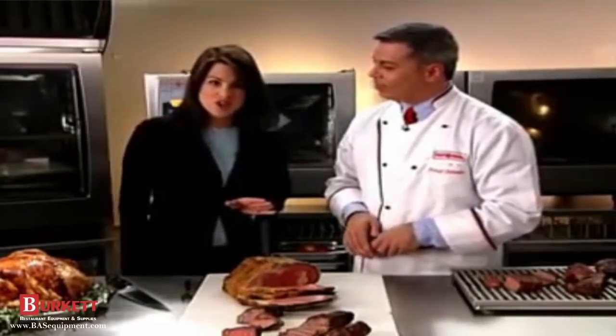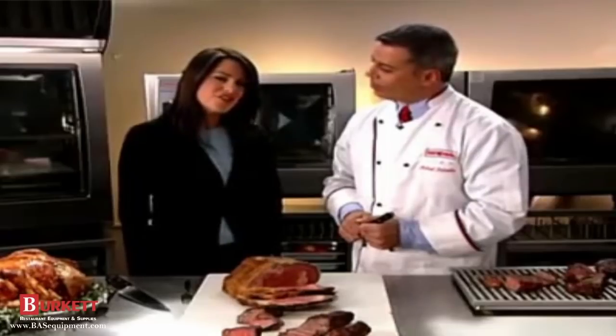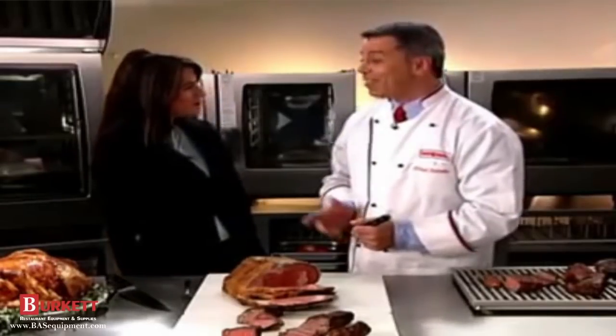You have no supervision of the cooking process, use 20% less raw material, and achieve unbeatable quality. No wonder the Self-Cooking Center is such a big hit in the professional market.